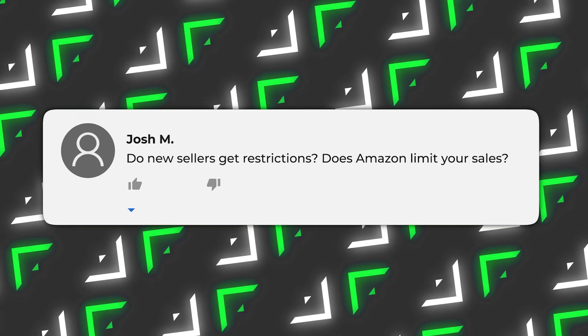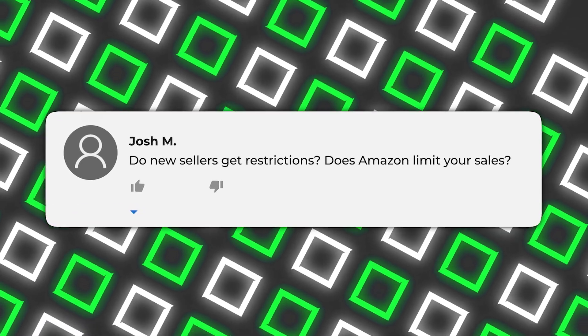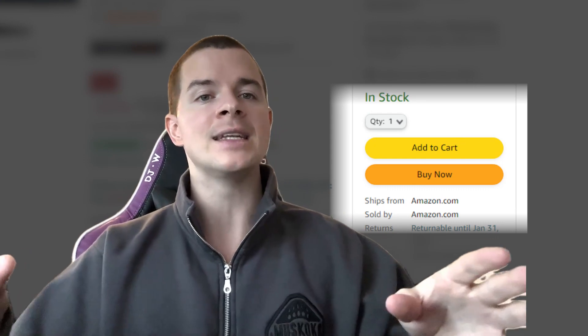As a brand new seller, do you have restrictions? You do have restrictions — there are going to be a lot of categories and subcategories you won't be able to sell in. You also do not get the buy box or add-to-cart button for the first 60 to 90 days, depending on how fast Amazon processes it. Amazon's policy says 90 days, but I've seen people get it faster than that. There are also gray area things quoted as restrictions for new sellers, like how much revenue you can generate in the first six months. It's going to be less because you're a new seller — but it's not true that Amazon won't let you sell more.